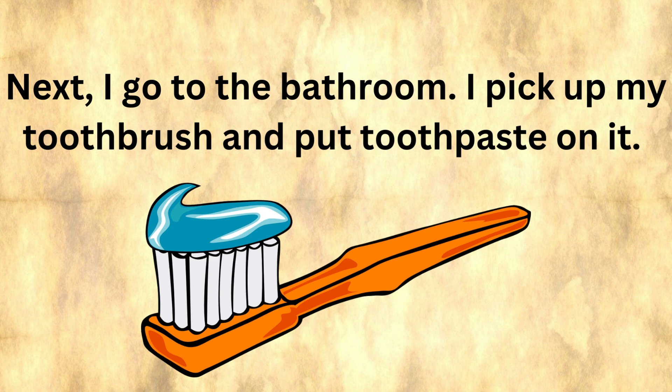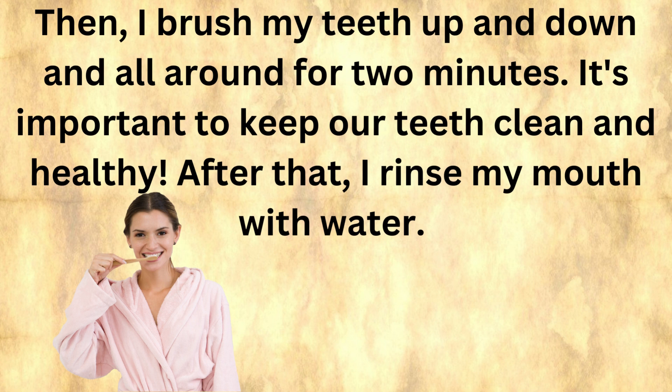Next, I go to the bathroom. I pick up my toothbrush and put toothpaste on it. Then I brush my teeth up and down and all around for two minutes — it's important to keep our teeth clean and healthy. After that, I rinse my mouth with water.